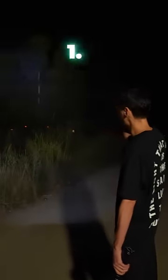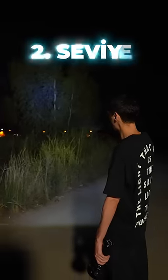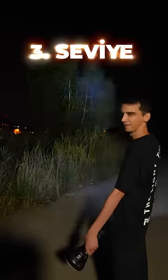The fake one has three different levels — this is the first level, this is the second level, and finally, this is the maximum level. So this is the maximum amount of light, and the real 100,000 lumens looks like this.